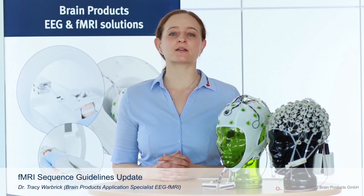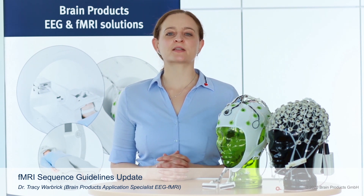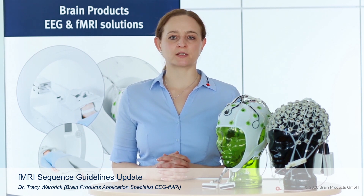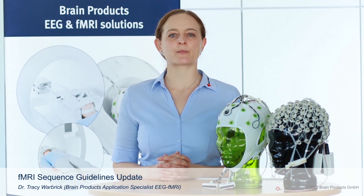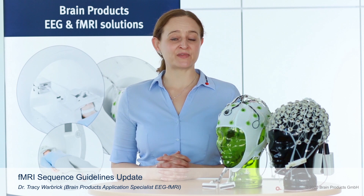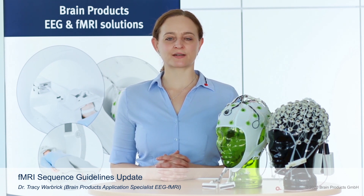This is something that the research community has been asking for for some time, and we're very pleased to announce that from April the new guidelines will be in place. We wanted to catch up with developments in the fMRI community and have tested the Brain Amp MR system under contemporary EEG fMRI conditions, and that means yes, you can now use multiband EPI sequences with the Brain Amp MR system.